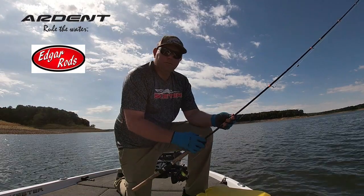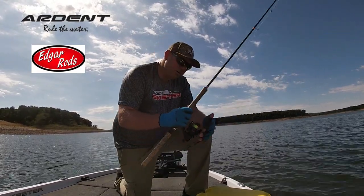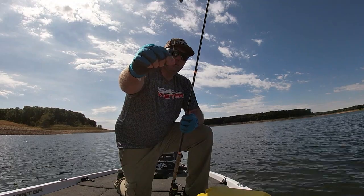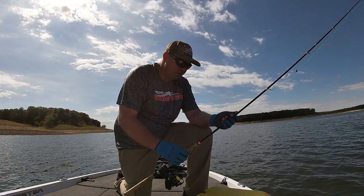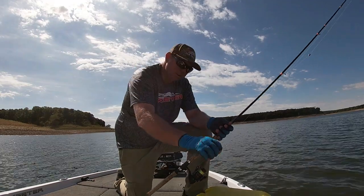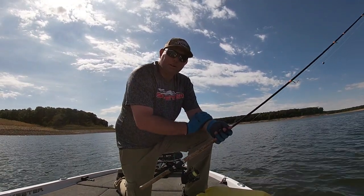Today's equipment — same old same old: 10-foot Edgar Rod, medium heavy, with the Arden 1000 Finesse reel and 15 lb Sniping braid. Got the number 2 Eagle Claw hook and an egg sinker up above it — so throwing the minnows. I think I caught one small one on a plastic; I just can't get them to bite a plastic right now. So we'll stay with the minnows. Hope everybody enjoyed it — we'll see everybody on the next one.